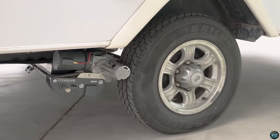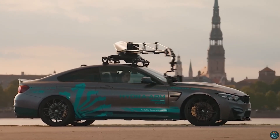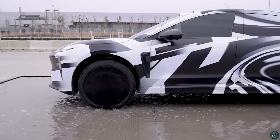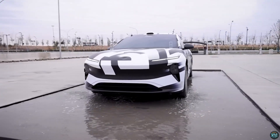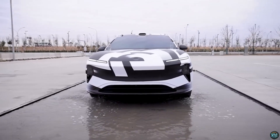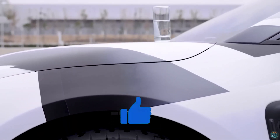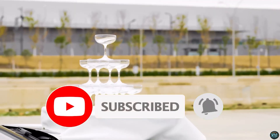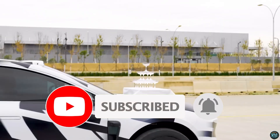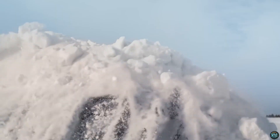Thank you for joining us on this exciting journey through the realm of automotive innovation. We hope these 10 cool inventions have inspired you to explore new possibilities for your car. As technology continues to evolve, so too will the ways we interact with our vehicles. Remember to stay tuned for more updates on the latest advancements in automotive technology. Like and subscribe to our channel to stay informed and be the first to discover the next big thing in the world of automobiles. Until next time, happy driving and may your car journeys be filled with innovation and excitement.